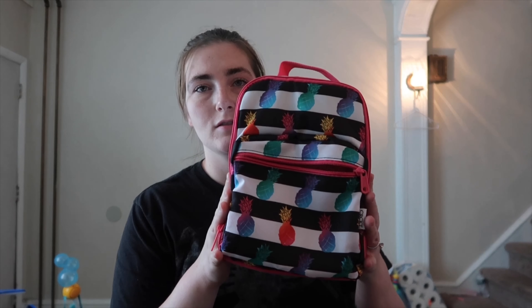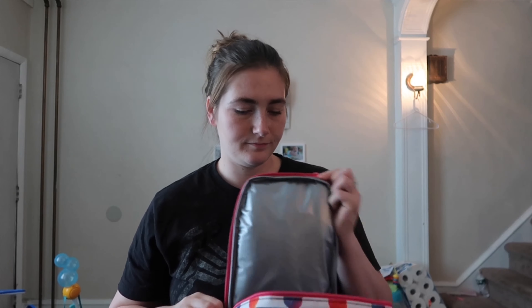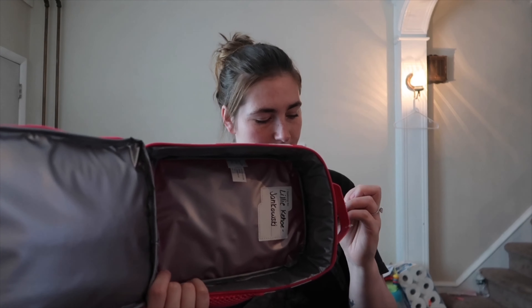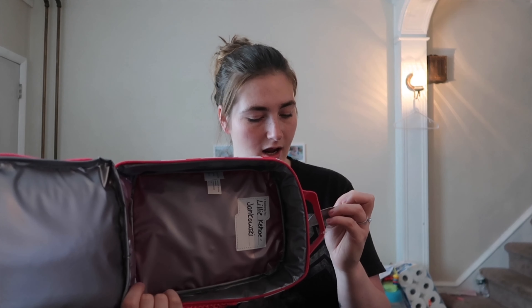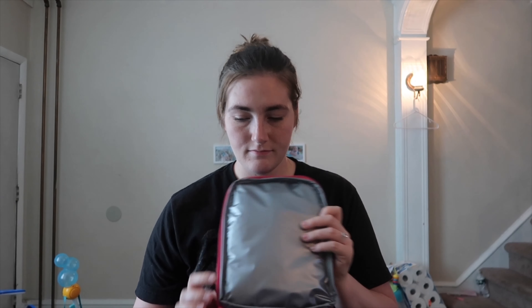For the lunchbox, I got this simple one from Target. Last year's lunchbox would tip over and all her food would get squished, so I like that this one sits flat. It's insulated, food safe, and has a mesh pocket in the front. Her name is already in it. This is her lunchbox and school bag.